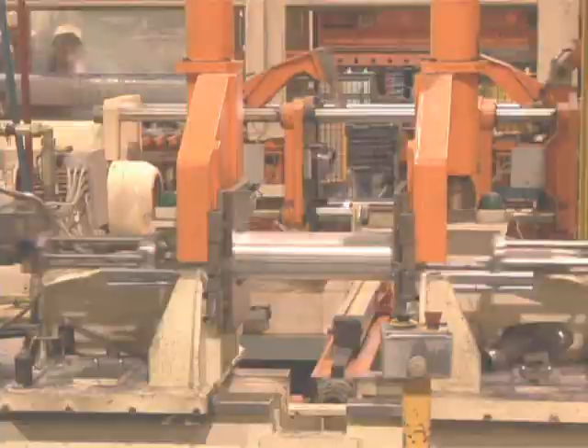Hi, I'm Joe Patero, General Manager. Welcome to Hydroform Solutions. We specialize in hydroforming, heavy metal stamping and assemblies. This is how we do it.